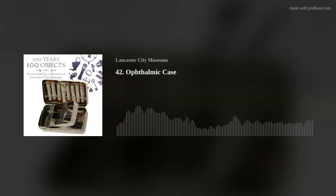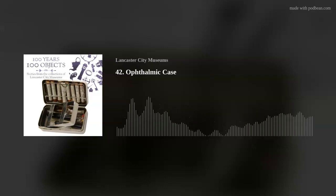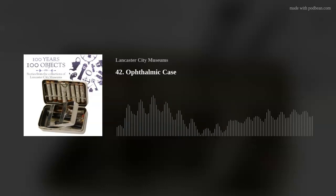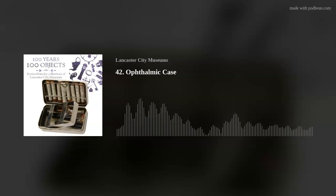Today's object is very small, with tiny component parts. It was designed to be easily transported by a doctor when visiting patients. Included in it are some substances with big ideas surrounding them that reveal both historical and modern concerns about drugs. Today's object is an ophthalmic case. The case is only 6cm long, 3cm wide and 2cm deep. It fits inside a small purpose-made brown suede bag which has protected it over the years. The metal of the case is silver and still very shiny and untarnished. On the lid are stamped the words 'tabloid brand ophthalmic case'.